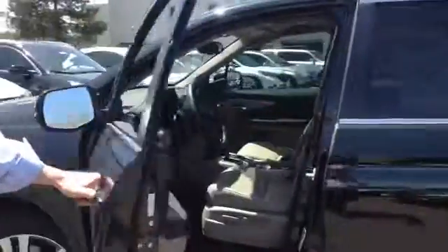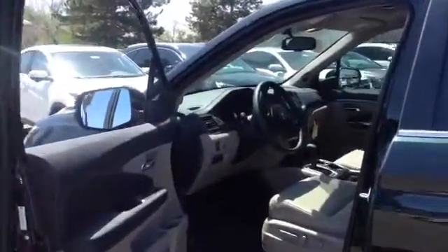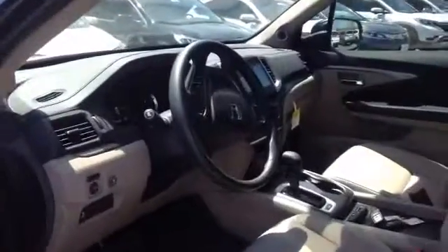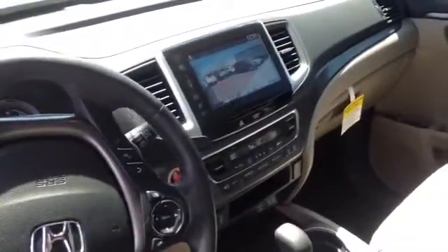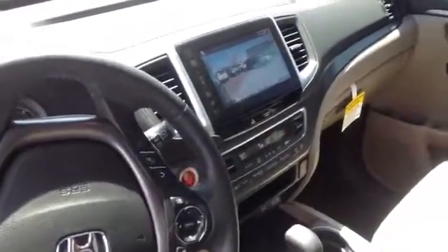Inside, we've got keyless entry and remote start on this particular model. We've also got, if you focus on the center display, there's a lane watch there. By default, any time you take a right or if you push a button, it's there for you.